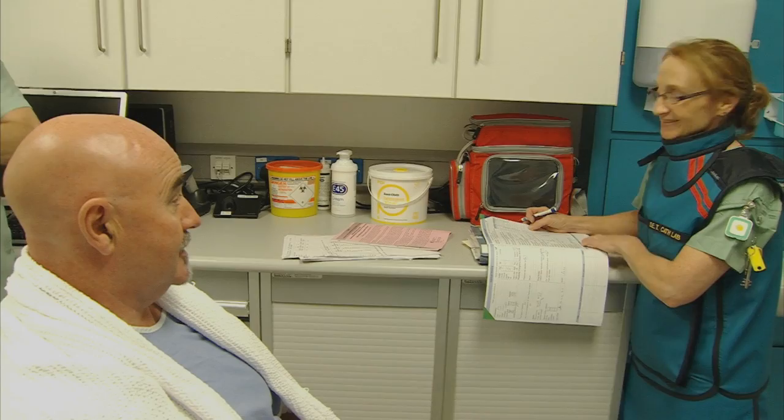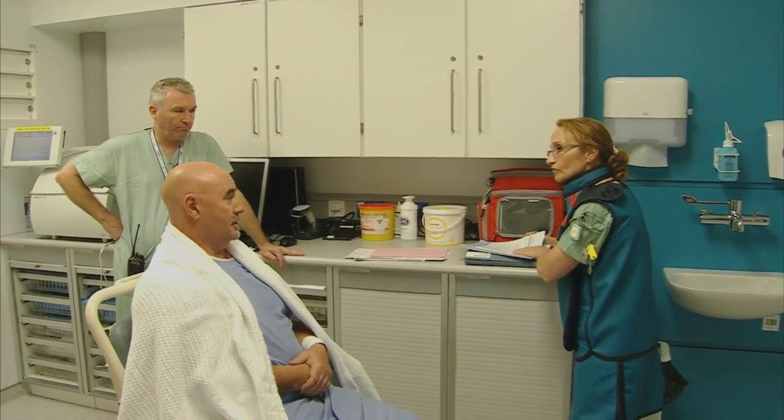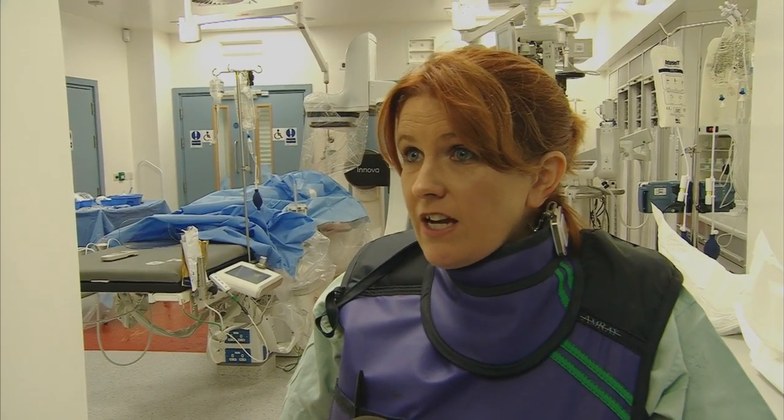For patients who come in here as an emergency with chest pain, it allows us to bring them down from the ward, usually within a day of their admission, sometimes on the same day, and get their tests done so they have a diagnosis.